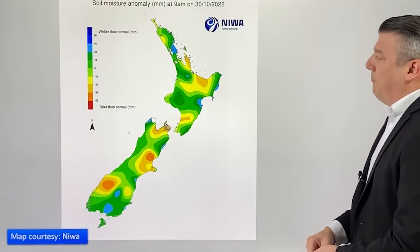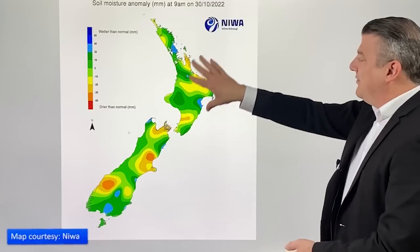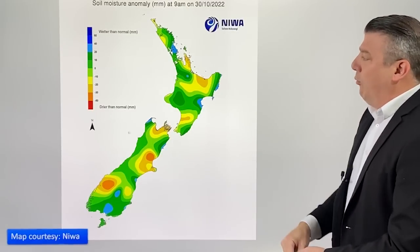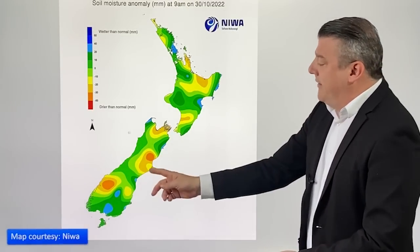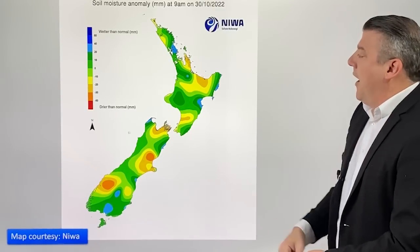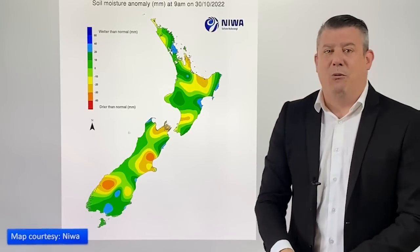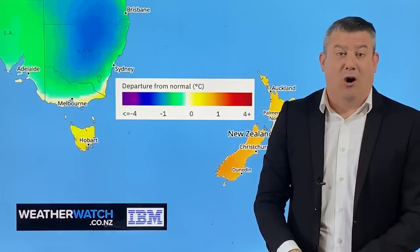Let's have a look at the soil moisture anomalies. It's pretty much normal for this time of year — a little bit scattered with different colours but nothing too extreme. I'd keep an eye on the dry conditions in Canterbury, which I think are likely to expand, as might also be the case around parts of Wairarapa. This map probably doesn't yet capture the heavy rain that fell at the very end of October.